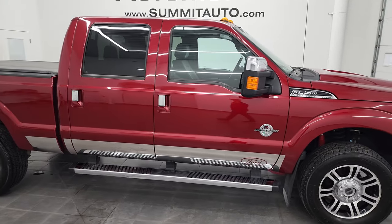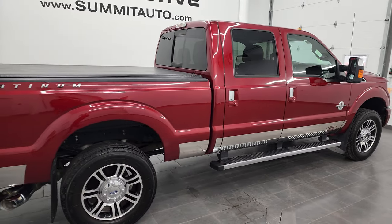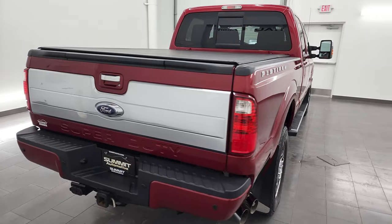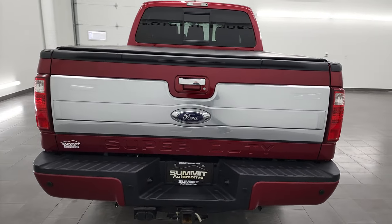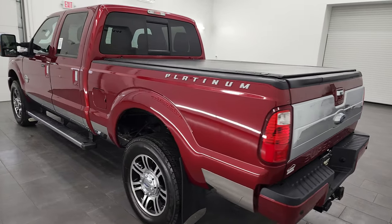Hey, this is Brett and this 2014 Ford F-350 Crew Cab Short Box Single Rear Wheel Platinum is stock number 13465Z. I am here at Summit Automotive in Fond du Lac, Wisconsin — your new and used heavy duty truck headquarters.